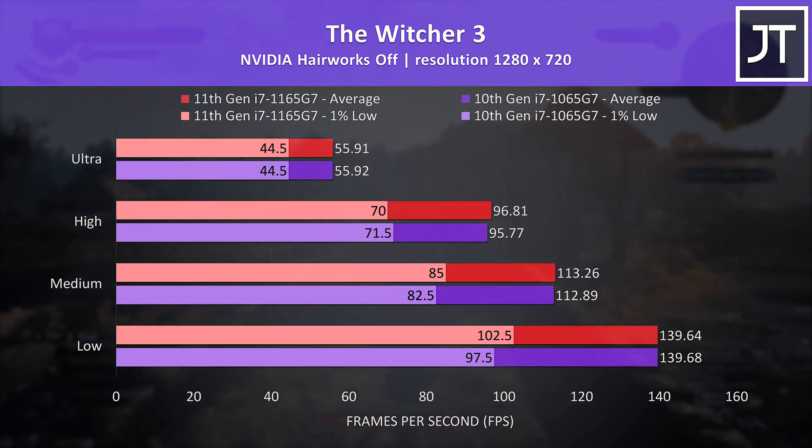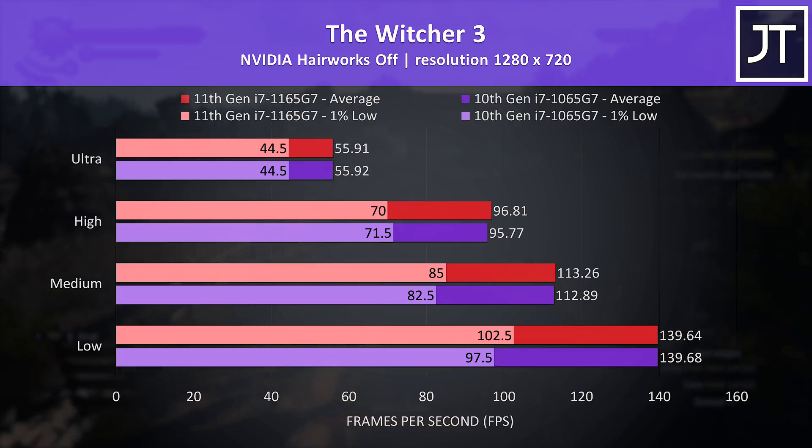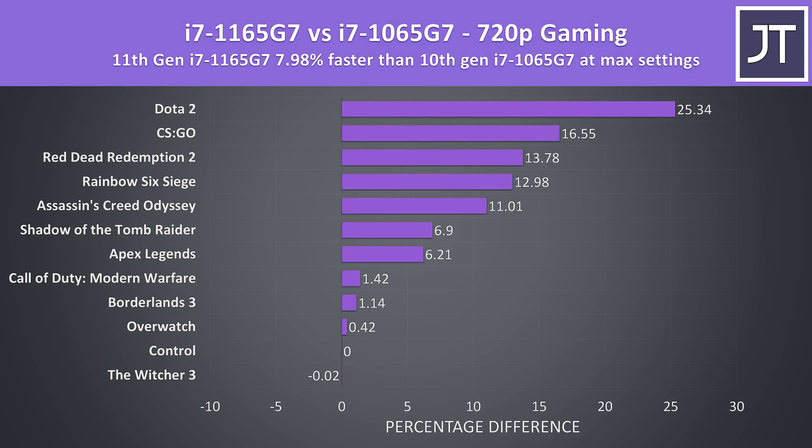The Witcher 3 was basically the same in terms of average FPS regardless of the setting level in use, though 1% lows had an edge with the 11th gen system at lower settings. On average out of the 13 games tested, at max settings the 11th gen CPU was 16% faster than the 10th gen CPU in terms of average FPS. However there's definitely something wrong with that Battlefield 5 performance on the 10th gen laptop, so by treating it as an outlier and removing it we're instead looking at an 8% boost to average FPS with the 1165G7.